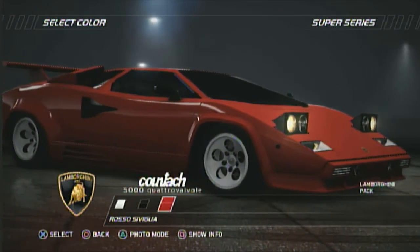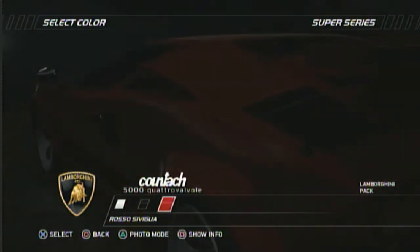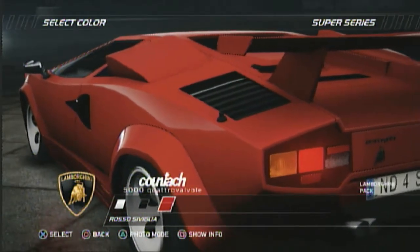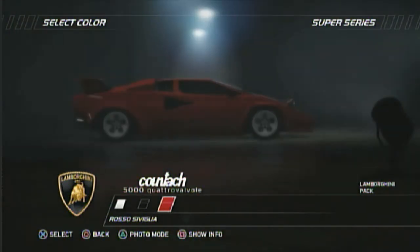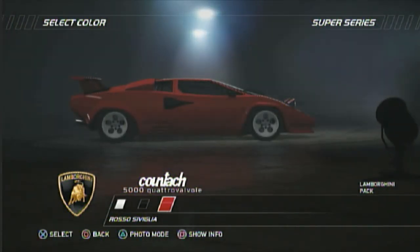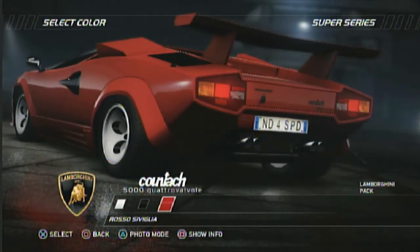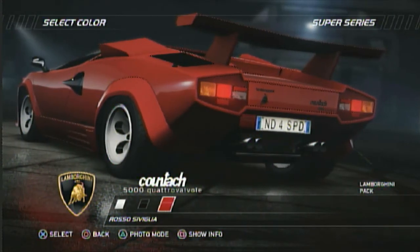Of all the first wedge-shaped car designs, it is undoubtedly the most famous, and was the must-have pin-up car of the 80s. A total of 676 Countach LP 5000 QVs were built between 1985 and 1988, with the Countach being replaced by the Diablo in 1990. The improvements to the engine were made throughout the Countach's lifetime. It is a great car.